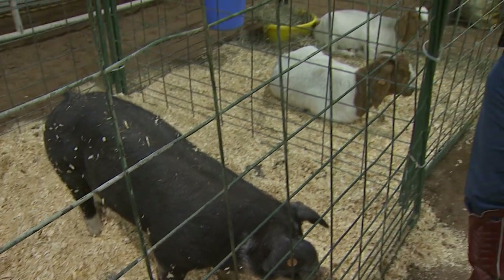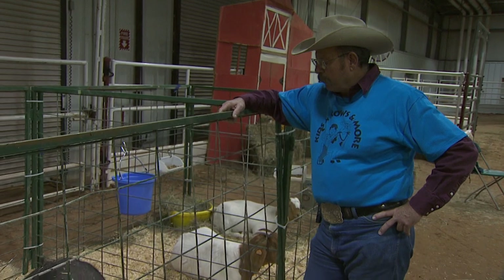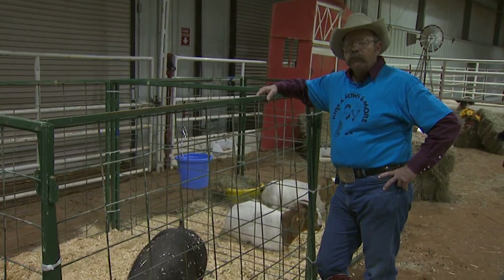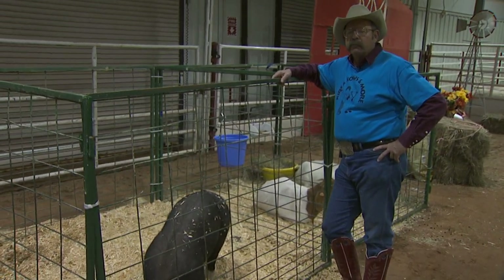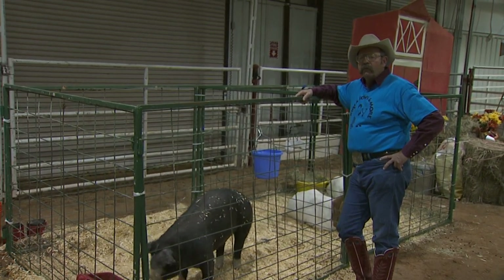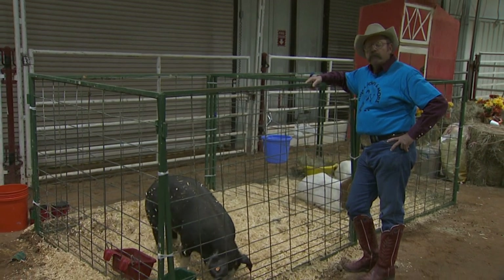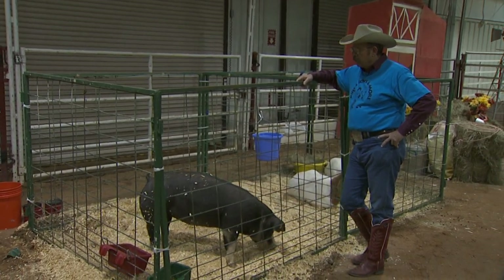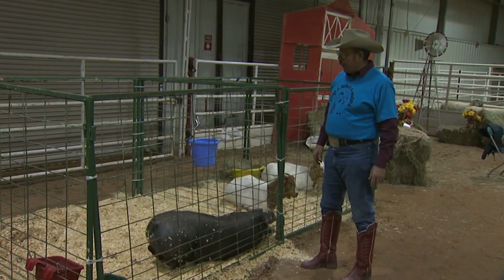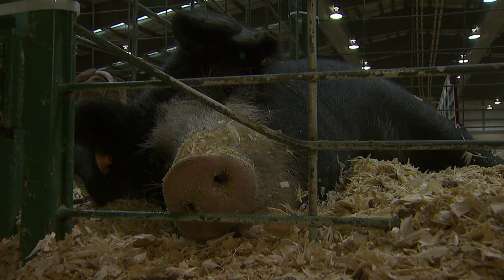She is a gilt, which means she is a female that has not produced piglets yet. She will be able to raise two litters of pigs a year. We expect her to raise eight to twelve babies at a time, so she can produce roughly 20 pigs in a year's time. They'll weigh two to three pounds each at birth. Her pregnancy period is going to be three months, three weeks, and three days.